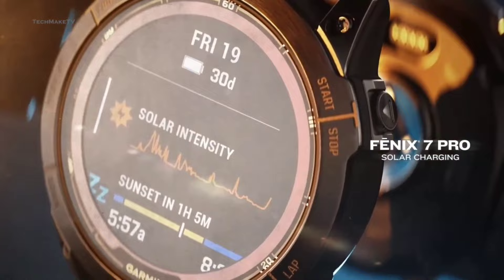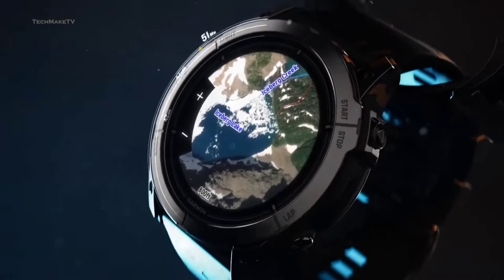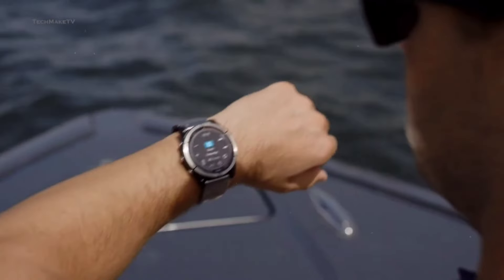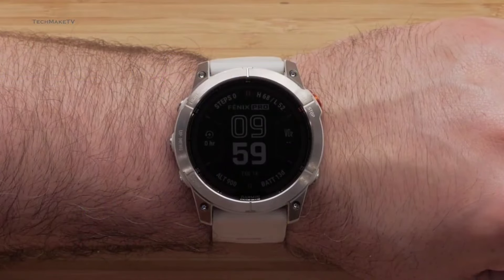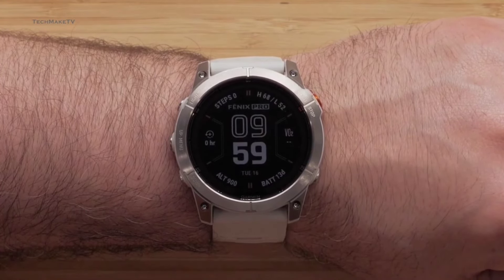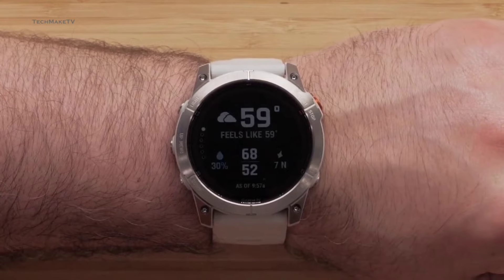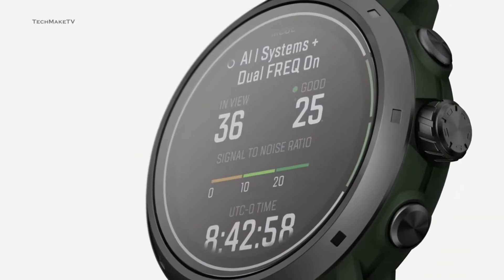Night owls, rejoice! The 7S Pro's built-in LED flashlight is a game-changer. Whether you're running through dimly lit streets or fumbling for keys, this watch has your back. Adjust the intensity or switch to strobe mode — it's your personal beacon. The hill score feature analyzes your uphill prowess. Ascend like a champ and watch your progress over time. Plus, the endurance score combines data from all your workouts — cycling, swimming, hiking — to reveal how your overall fitness stacks up.